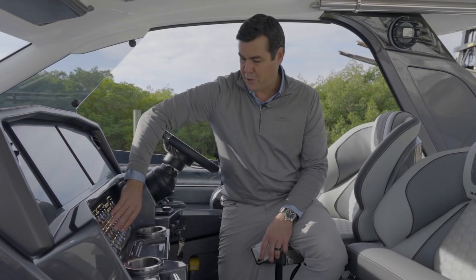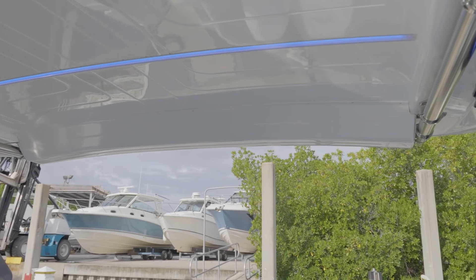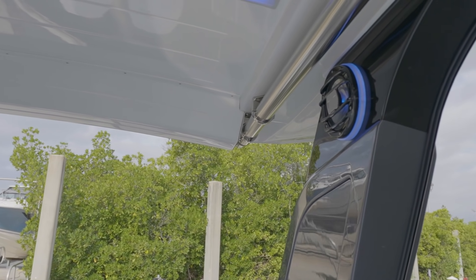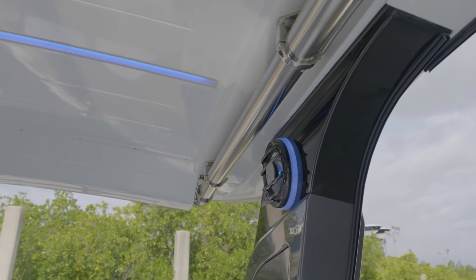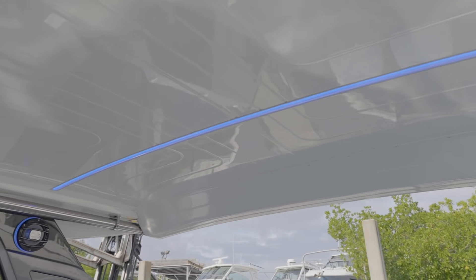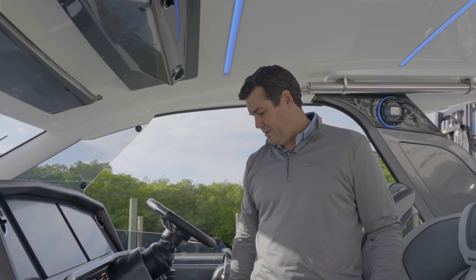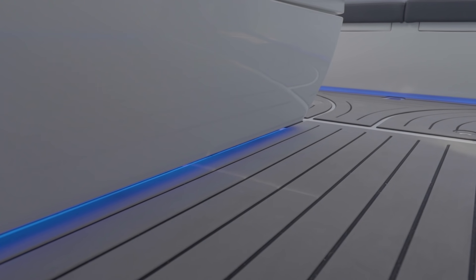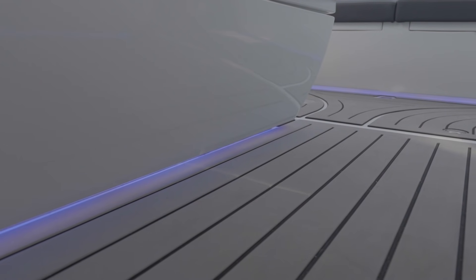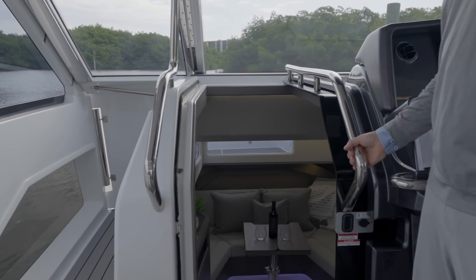I'm going to turn on some lighting — this is a special part of this boat. The blue accent lighting goes throughout the entire boat. As the night winds down and you start using the cabin and the bow, you turn these lights on: your speakers are lit, your headliner is lit, toe kicks are lit all the way around the boat, your cup holders are lit, and even the moving steering wheel has lighting on it. You can also take the blue off and put the white on.